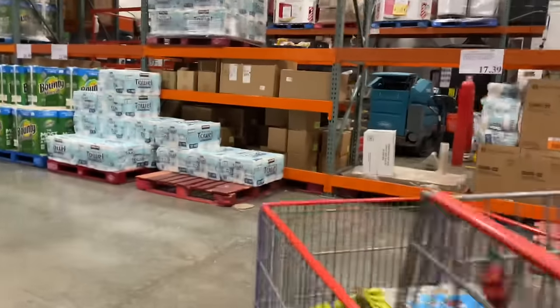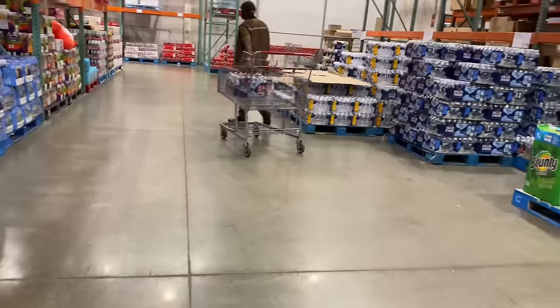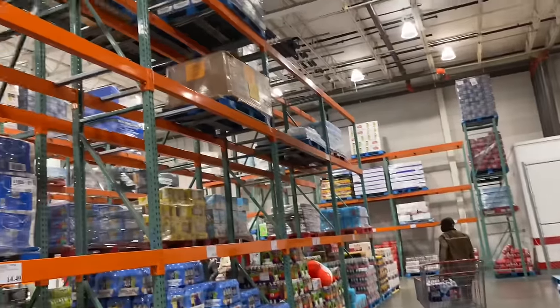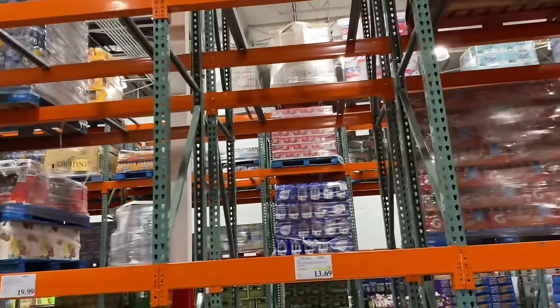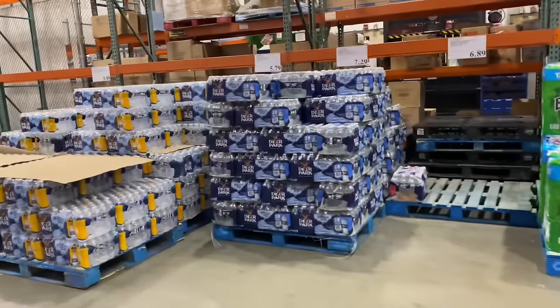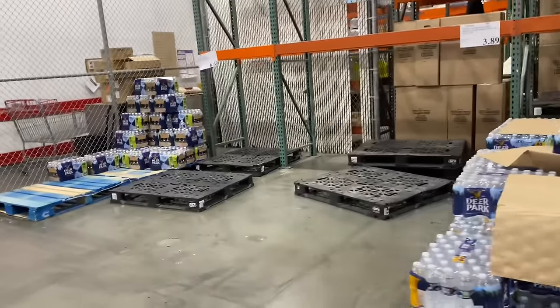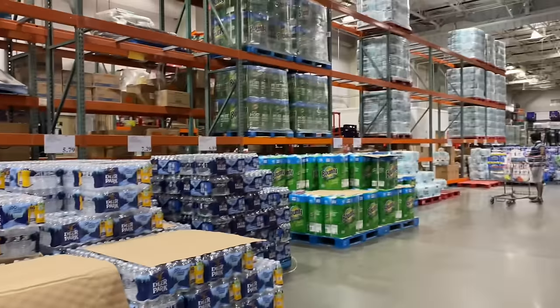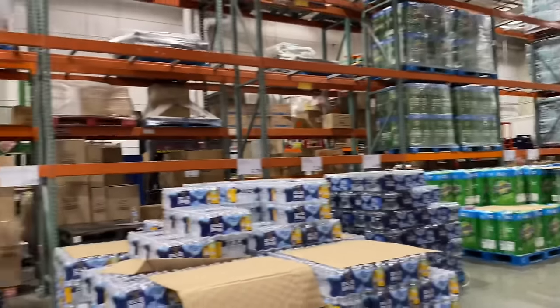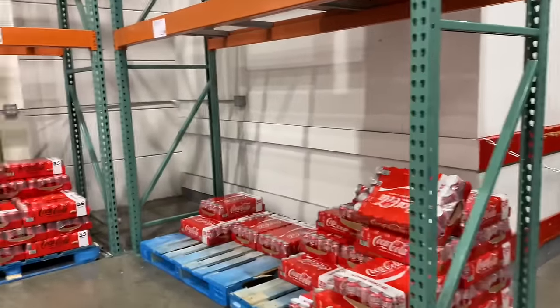All that is empty. This whole area is looking really bare, even up top over here. They don't have any up top — this is all they have, which is hardly anything. This is what the area looks like. Here's some soft drinks, and there's hardly any over here either.